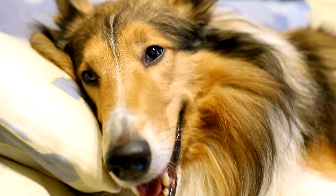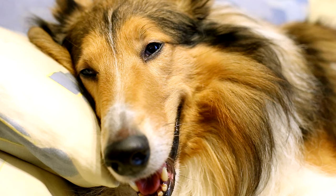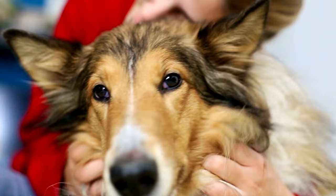Rough Collies are not typically known for being aggressive. In fact, they are often described as gentle, friendly, and good-natured. They're known for their intelligence, loyalty, and affectionate nature, which makes them great family pets.